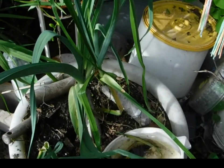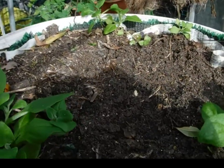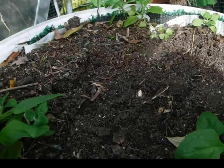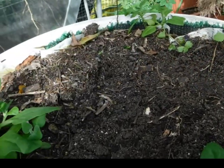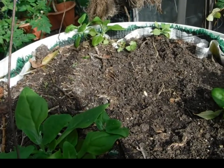I did make the leek and potato soup — mighty tasty. Removed the pot that had the lettuce in it. Chickens wipe that out in just a matter of minutes.